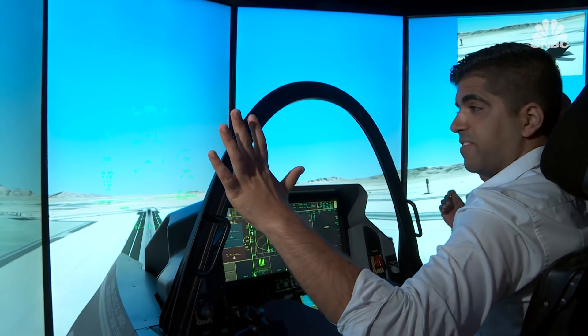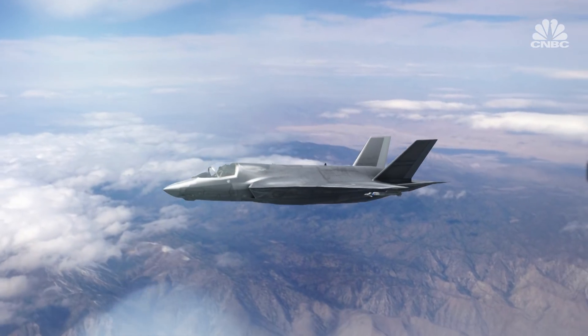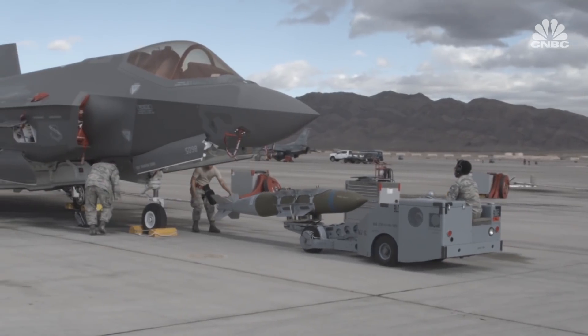More than 265 aircraft have already been delivered, and the U.S. is planning to eventually have more than 2,400 jets. There are 560 trained pilots around the world as of now, but the number is constantly on the rise.